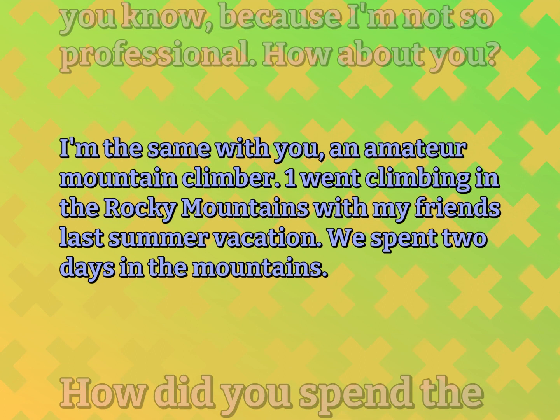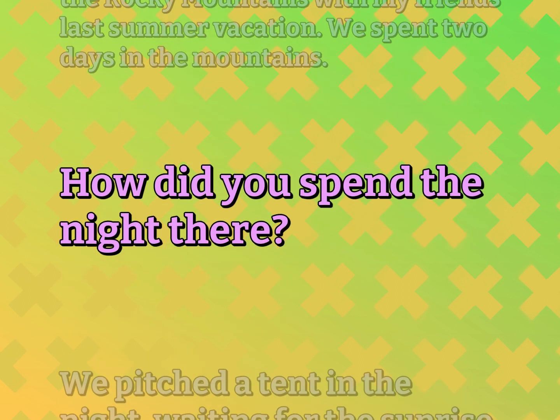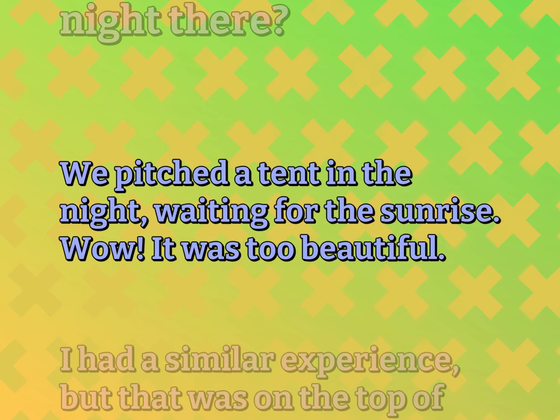I went climbing in the Rocky Mountains with my friends last summer vacation. We spent two days in the mountains. How did you spend the night there? We pitched a tent in the night, waiting for the sunrise.